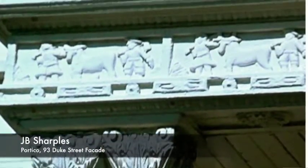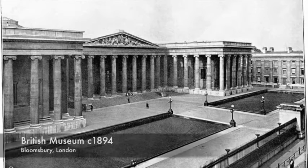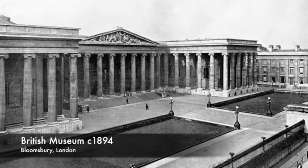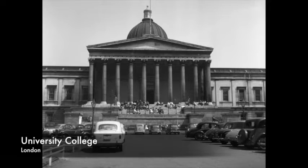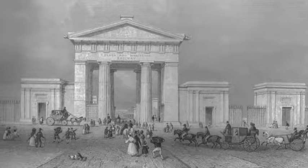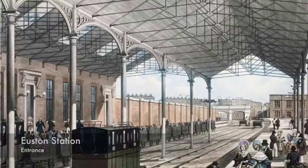There was also the influence of international style — not just pure speculation, because we know he traveled overseas to London, for example. Living in Bloomsbury, his backyard would have been the British Museum with its large neoclassical building, University College London, and Euston station. He must have seen a lot of classical architecture.